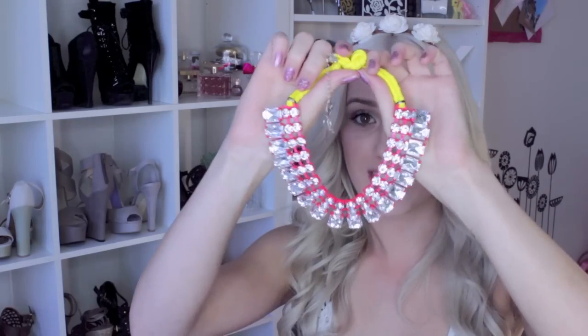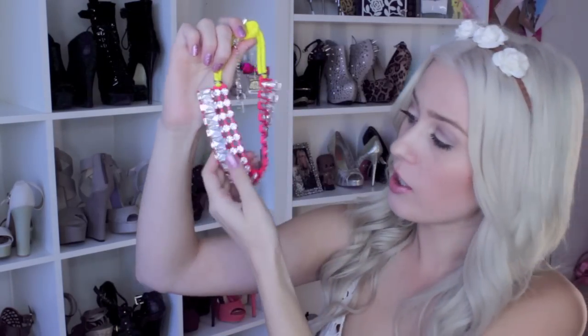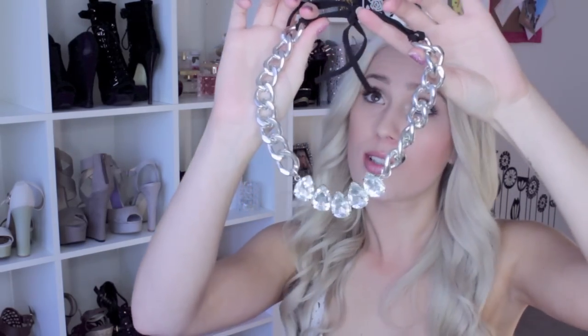Some jewelry you might have seen recently on my Instagram is from Ellen M. I mentioned her in my favorites video and was wearing one of her necklaces. I'll link her shop below — I found her on Instagram originally, but she's on Etsy and has her own separate shop as well. I just love her designs — really, really pretty, super bright and girly.